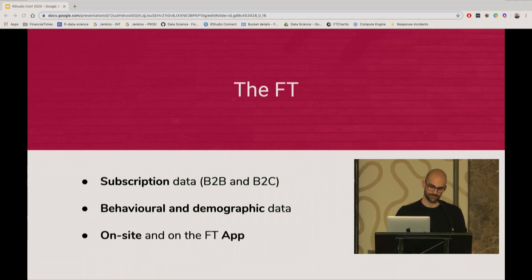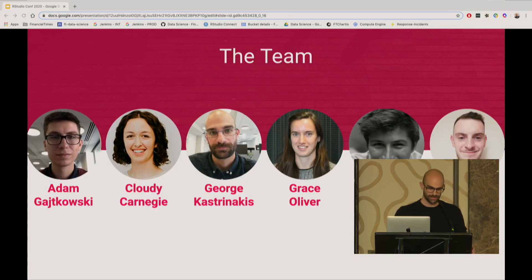All of that data allows us to do a lot of analysis and develop different data science models that we then provide to different teams within the company. We have many different stakeholders from across the business. Moving on to the team — currently there are six of us. Back in 2017, there were just two of us, so we've managed to triple in size over the past two and a half years. We are now planning to double again over the next couple of months.